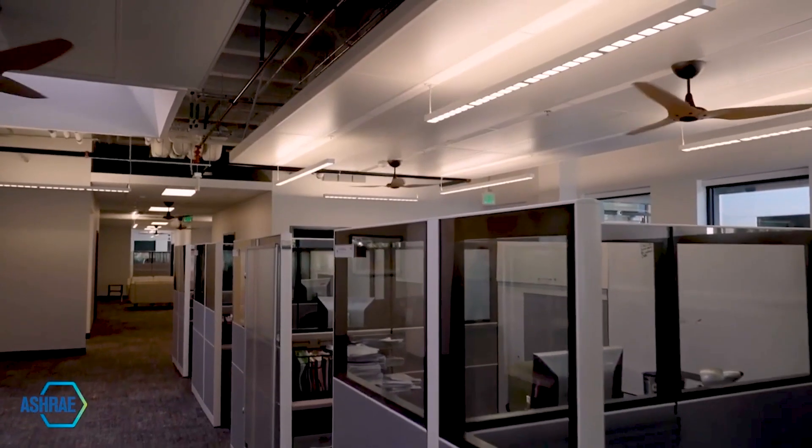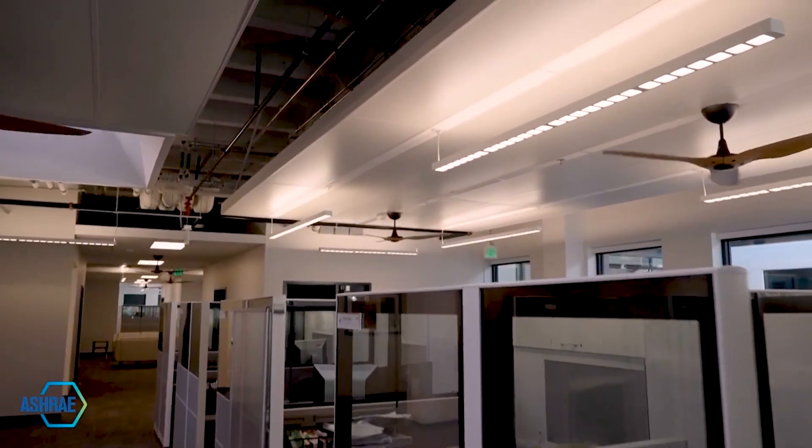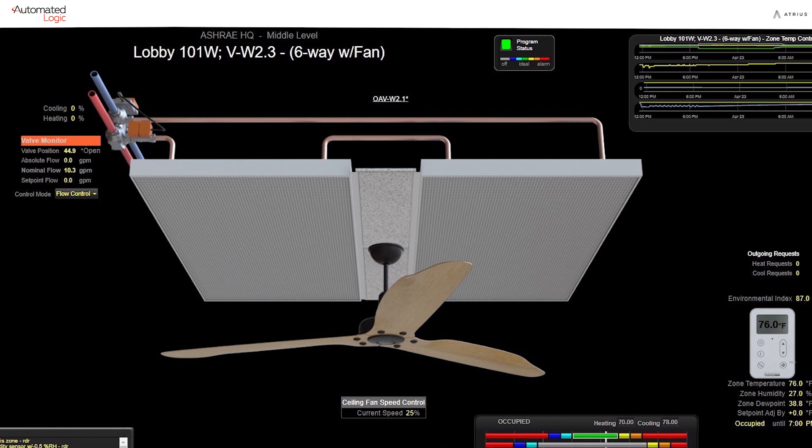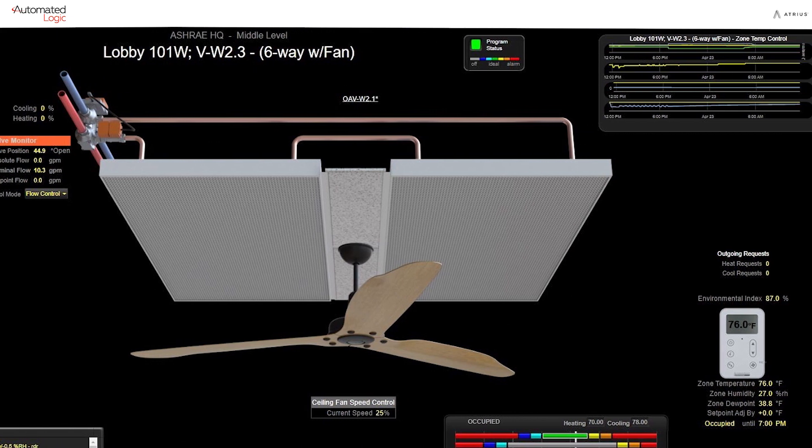It's a very unique building from a mechanical system standpoint. Rather than moving a lot of ducted air in and around the building, we're moving water in radiant panels. The radiant panels create a temperature cloud in the top of the building.